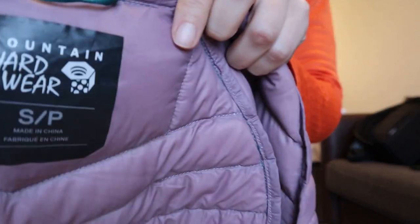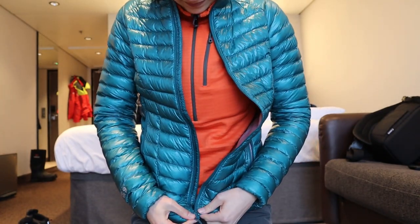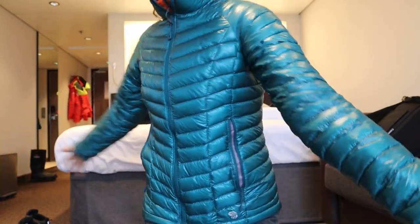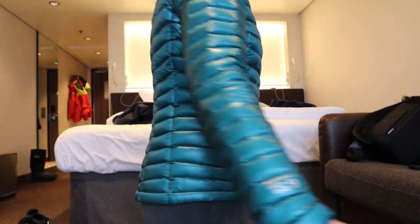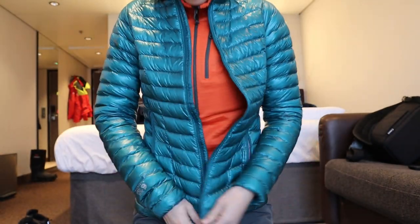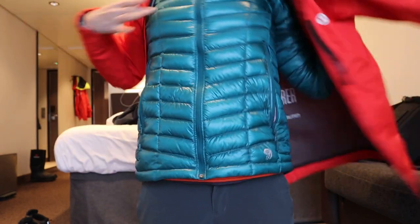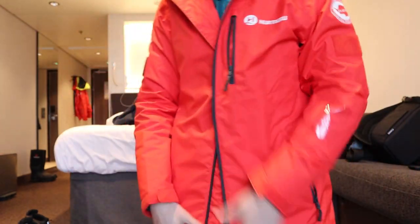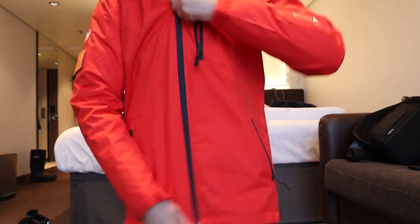This is a Mountain Hardware jacket — it's a Ghost Whisper jacket, 800 fill down jacket. It compresses super small; it can actually fit into one of its pockets, which makes it very compact for travel. It's also very light, just 6.6 ounces. Most expedition cruise companies give you a jacket to keep. I received this Helly Hansen jacket that was a great shell that kept me warm and dry with all my layers underneath.